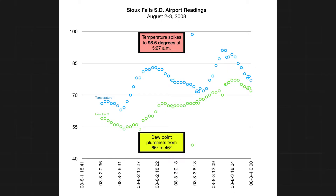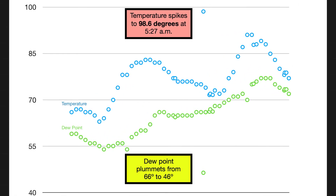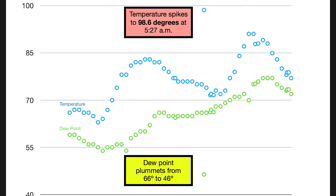Check out this temperature trace from Sioux Falls, South Dakota, on the morning of August 3rd, 2008. At 4:56 a.m., the temperature was 75 degrees, but by 5:27 a.m., it was 98.6 degrees. Moreover, the dew point plummeted from 66 to 46. Here's a chart showing the observations from that day.